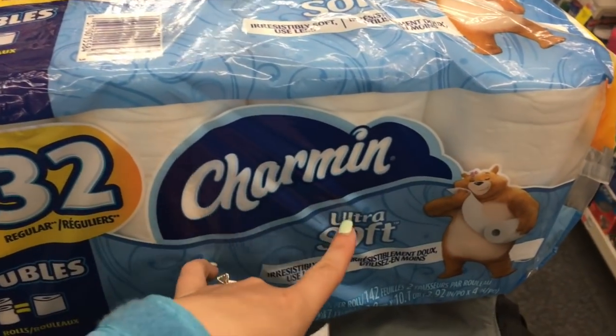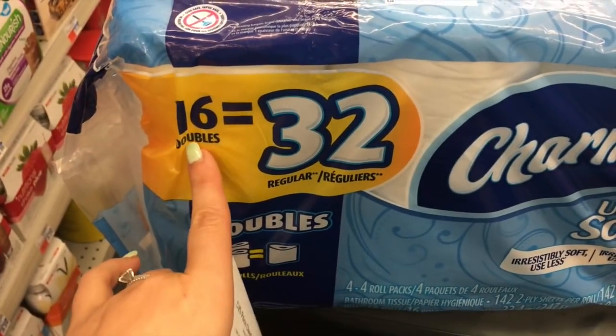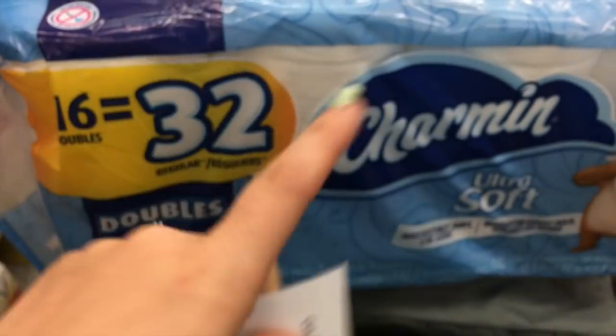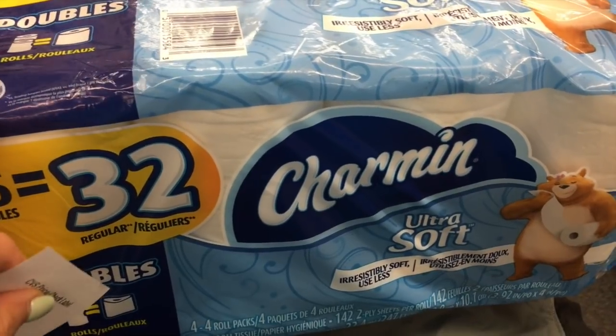Okay guys, the Charmin Ultra Soft — I know the Ultra Strong is supposed to be included too — it's the 16 Double Rolls, normally $14.79, it's now $7.39 so it's half off. I've heard some other paper products are going on clearance, so just keep an eye out at your stores.